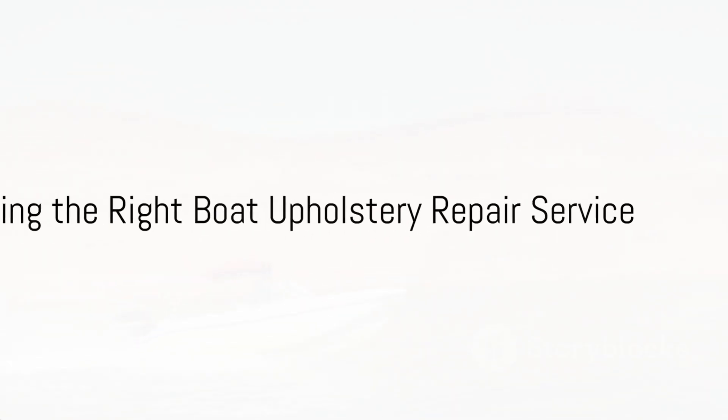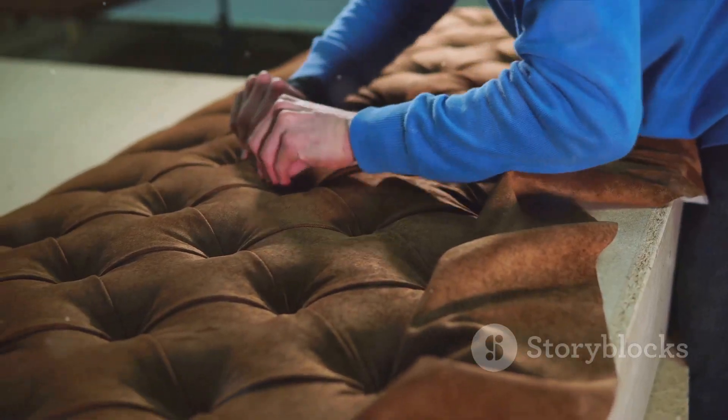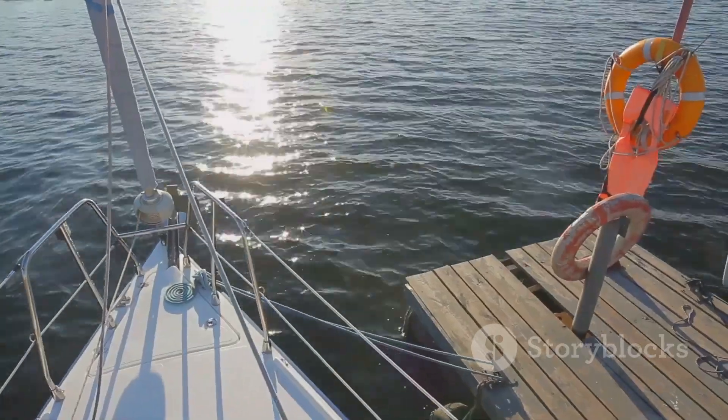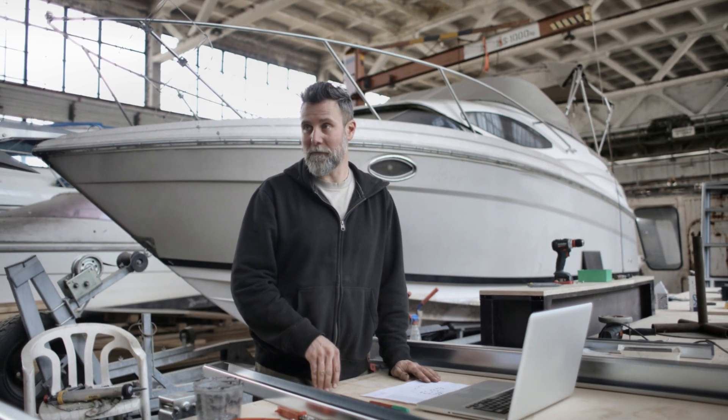Choosing the right repair service in Sandy, Utah involves considering several factors. These include the company's experience, the quality of materials they use, and their customer reviews. Several local businesses specialize in boat upholstery repair, each bringing unique strengths to the table.